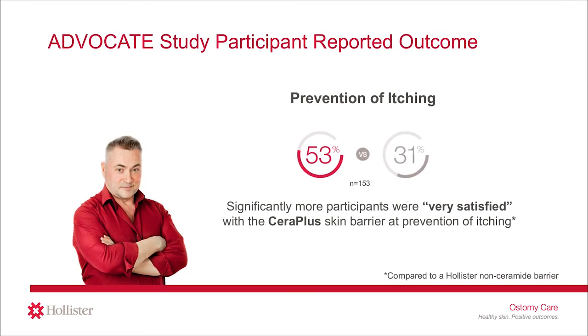Part 2 of this series will dive deeper into peristomal itching and discuss the impact of peristomal itching on quality of life and cost of care. You will also learn about the ADVOCATE study, a recent multi-country clinical trial that looked at the impact of the ceramide-infused CeraPlus skin barrier on healthcare costs and peristomal skin health. One patient-reported outcome of this study stated significantly more participants were very satisfied with the CeraPlus skin barrier at prevention of itching. Please join us for Part 2 of this series entitled Digging Deeper into Peristomal Itching, the Invisible Peristomal Skin Concern.